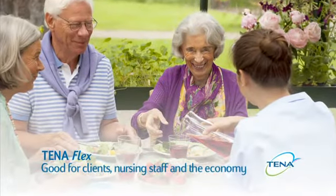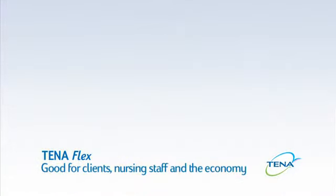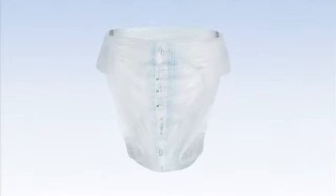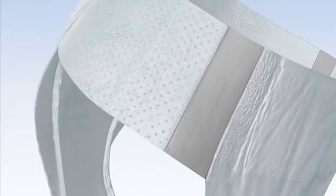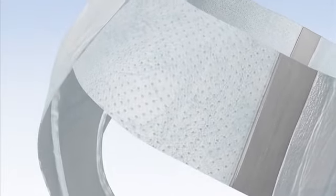Tenner Flex — good for clients, nursing staff and the economy. Tenner Flex is our most modern incontinence product. It is easy to apply and secured in position around the hips by the elastic belt. The high level of comfort and maximum leakage security that this product provides will improve the client's quality of life.